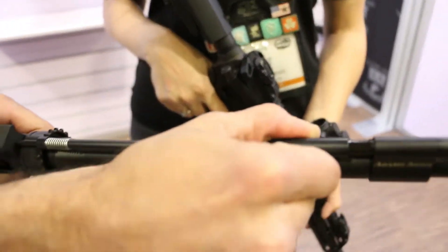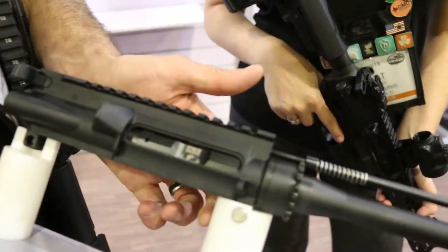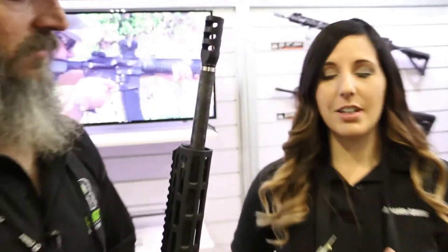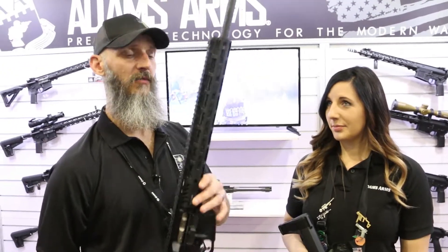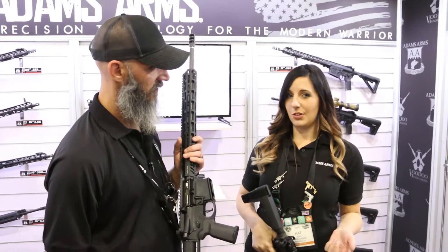New for this year, we've decided to revamp our P Series lineup. Our P3s now include all carbon fiber Proof Research barrels. We've also done some new calibers for us. We have this .224 Valkyrie that I think Chris might be in love with. Yes, we shot it yesterday — it is a super soft shooter, very nice, very light gun. I also really like the .300 Blackout, which is new for us this year.